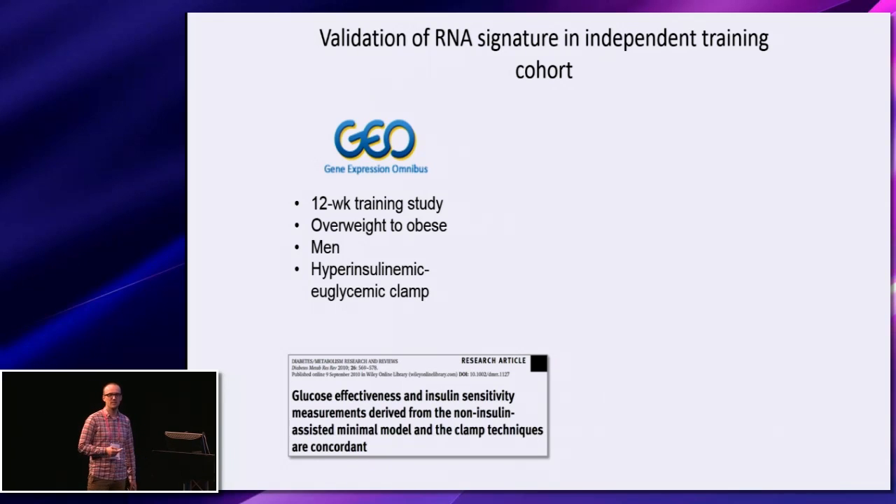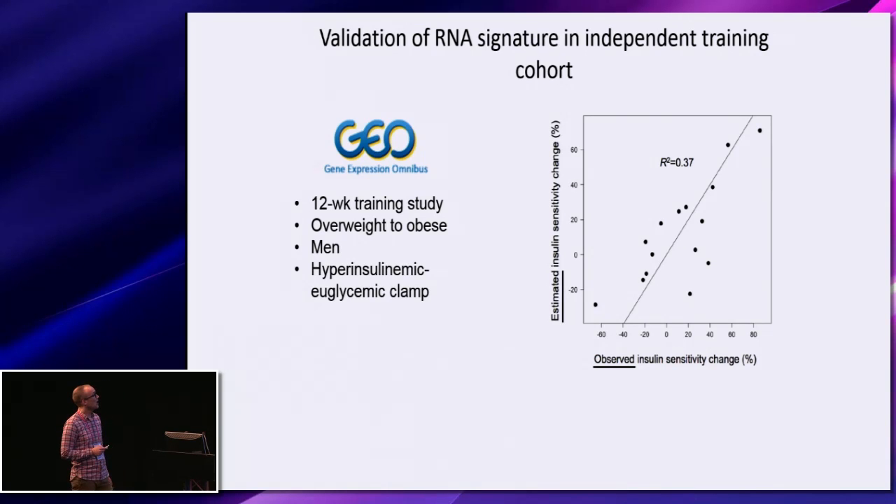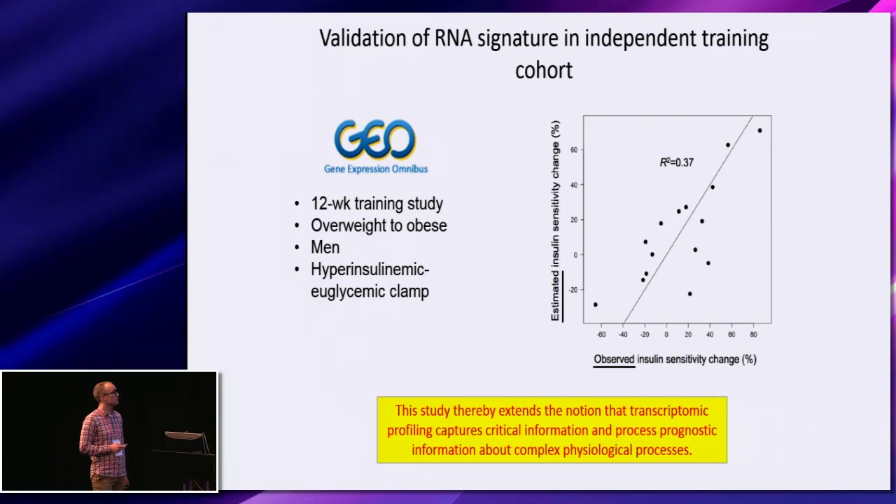Obviously, in order to have more confidence in this signature, we wanted independent validation. I went into the Gene Expression Omnibus and found a 12-week training study of overweight to obese men, all of whom had a hyperinsulinemic euglycemic clamp performed at baseline and post-training. I asked whether I could predict the training-induced change in insulin sensitivity within this independent study using the model from the previous analysis, and as you can see, there is a very good concordance between the observed and estimated variability. In fact, we are able to explain almost 40% of the training-induced variability in peripheral insulin sensitivity in this independent study. This thereby extends on the notion that transcriptomic profiling captures critical prognostic information about fairly complex physiological processes.